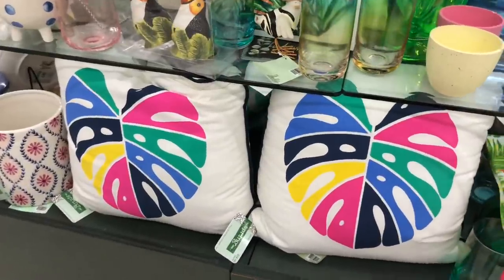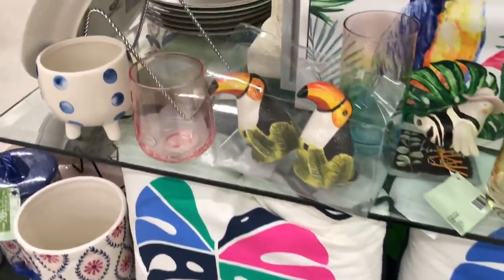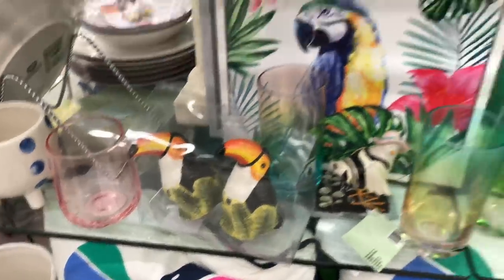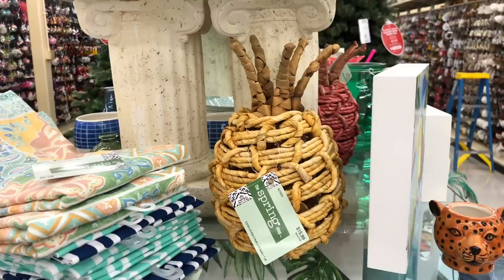Look at these pillows y'all — $24.99, so they'll be $6.00 each. And then look at the two-cans salt and pepper shaker, how cute. And come through pineapple! I love you.